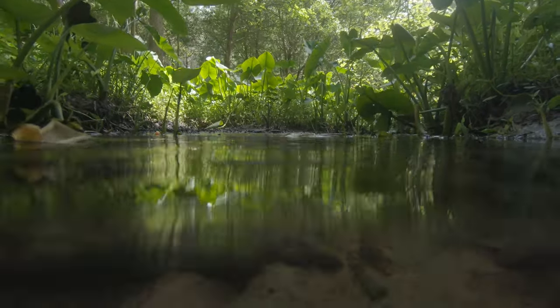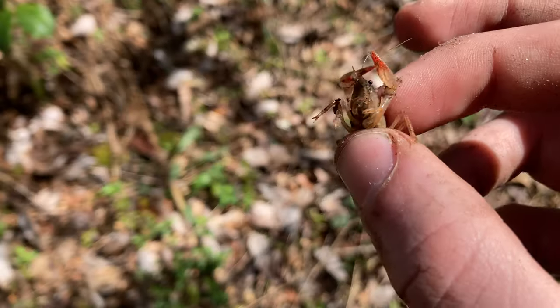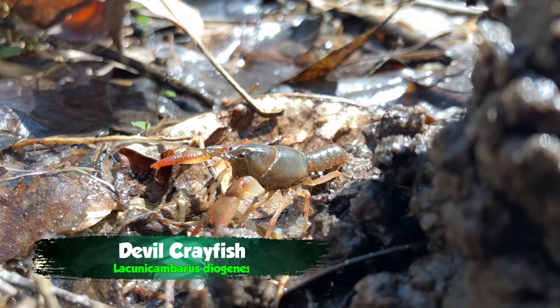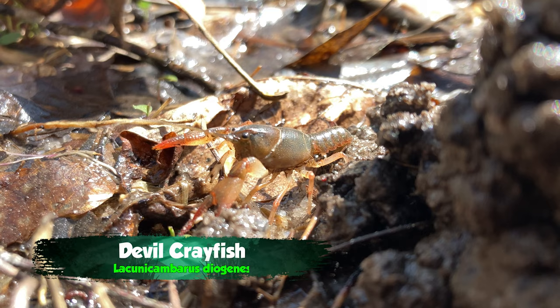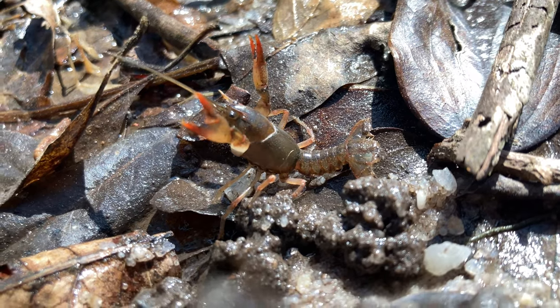Beneath the surface of a woodland stream lies a world full of secrets. Check this out — crayfish. This little devil crayfish might not look like much, but this is one of my favorite things to find out in a stream. Unlike regular crayfish, these guys are actually subterranean, semi-terrestrial. They can build burrows and things, and it's super cool to see them because they almost never come to the surface.